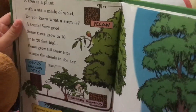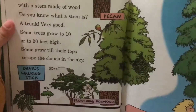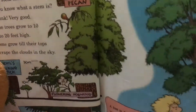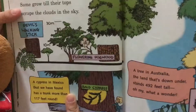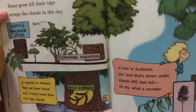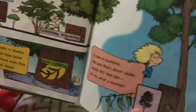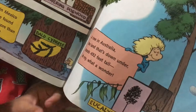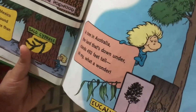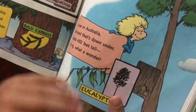Some trees grow to 10 or 20 feet high, so their tops scrape the clouds in the sky. A cypress in Mexico that we have found had a trunk that was 117 feet wide. And in Australia — that's down under — there's one that's 492 feet tall. Oh my, what a whopper!